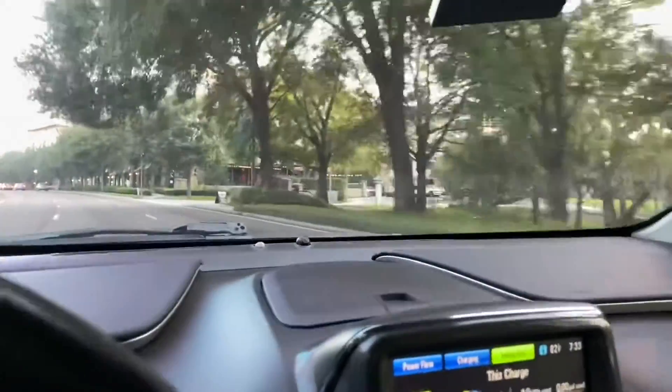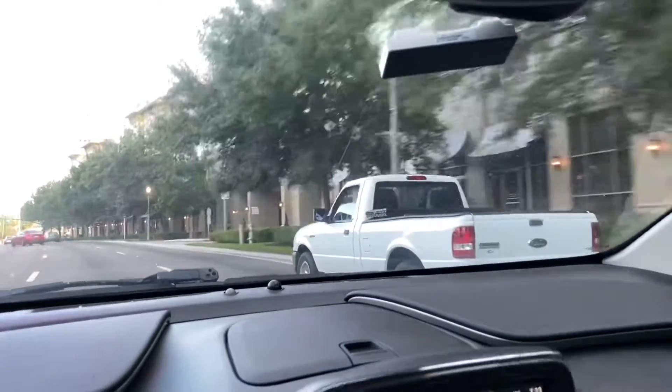Maitland, Florida. And this right here used to be my favorite sushi place, but now it's like a steakhouse and they don't sell sushi anymore. So it sucks.